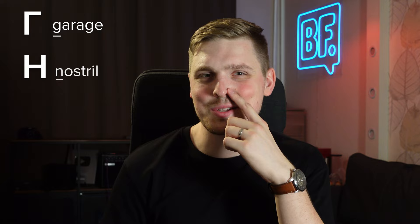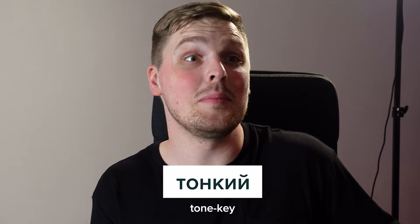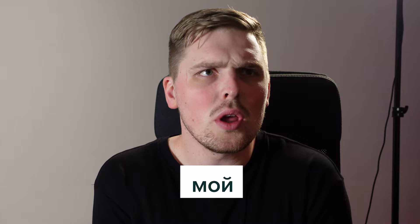Then we have Н, like 'nostril.' Then З, like the first sound in 'zipper.' Next is И, like the 'ee' sound in 'tea.' Then letter Й, like the Y in 'yogurt.' Congrats! Now you can say your very first adjective: ТОНКИ, which means 'thin.' In fact, you can say ТАКОЙ, which means 'such,' and you can also say МОЙ, which means 'my.' That's great progress — let's keep going.